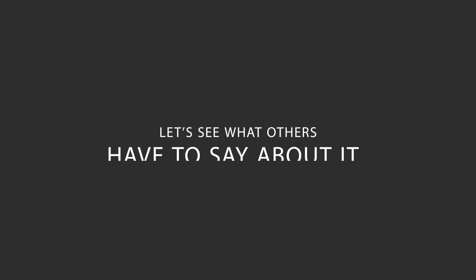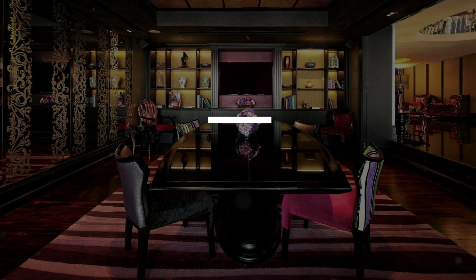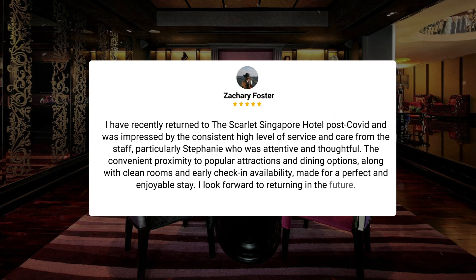Here's what other travelers have to say about this hotel. I recently returned to the Scarlet Singapore Hotel post-COVID and was impressed by the consistent high level of service and care from the staff, particularly Stephanie who was attentive and thoughtful. The convenient proximity to popular attractions and dining options, along with clean rooms and early check-in availability, made for a perfect and enjoyable stay. I look forward to returning in the future.